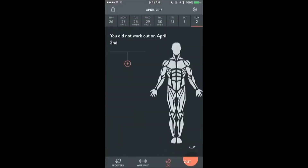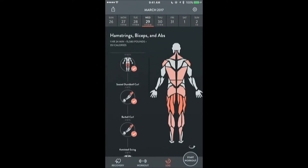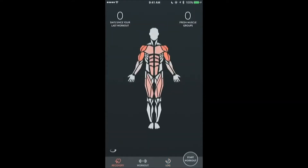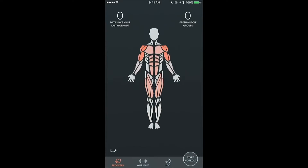Jack completes the exercise and finishes the workout. Here FitBot will show him all of his past workouts and the muscle groups that he has engaged. FitBot will then assign a fatigue value to each of his core muscle groups, shown here in a body heat map, that recovers following a linear regression. Finally, FitBot will compute his next best workout.